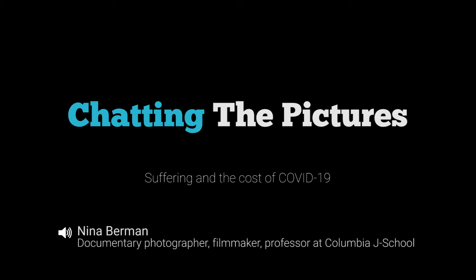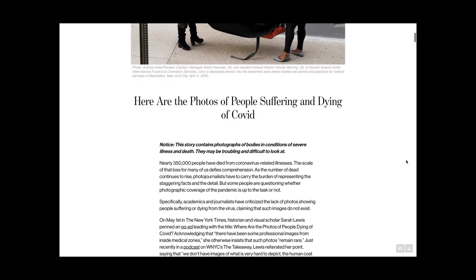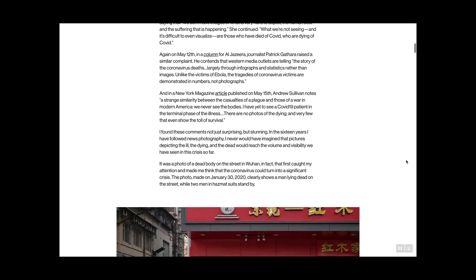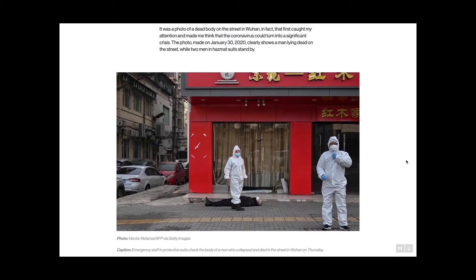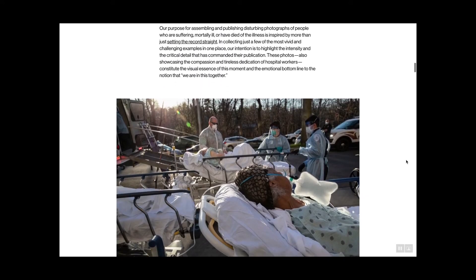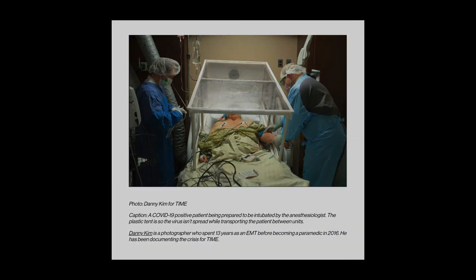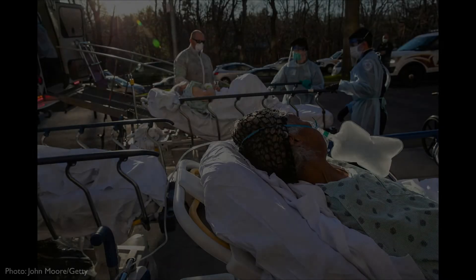I'm a documentary photographer, author, filmmaker, and professor at Columbia University's Graduate School of Journalism. This week, we are discussing photos from an article published at Reading the Pictures titled, 'Here are the photos of people suffering and dying of COVID.' It was written in response to those who question whether these kinds of images exist or enough of them exist. For the broadcast, we have selected one photo each from three categories: photos of COVID patients and emergency medical technicians, images from hospital ICUs, and photographs of the handling and processing of bodies.